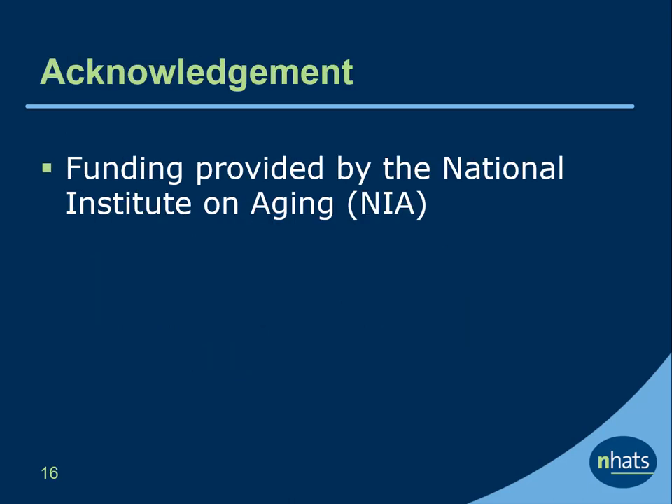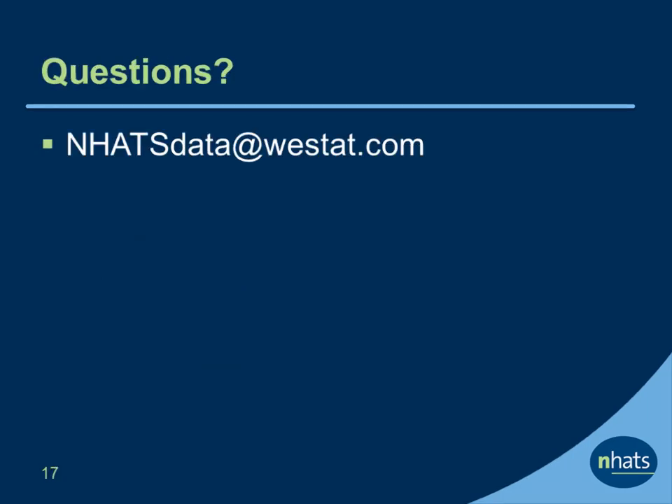This tutorial was produced by Menyao Hu, Sarah Patterson, and Vicki Friedman with funding from the National Institute on Aging. This ends the NHATS COVID-19 supplements web tutorial series. Comments and questions may be sent to NHATSdata at Westat.com.